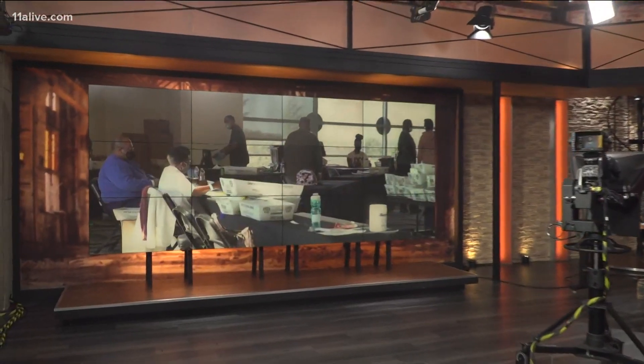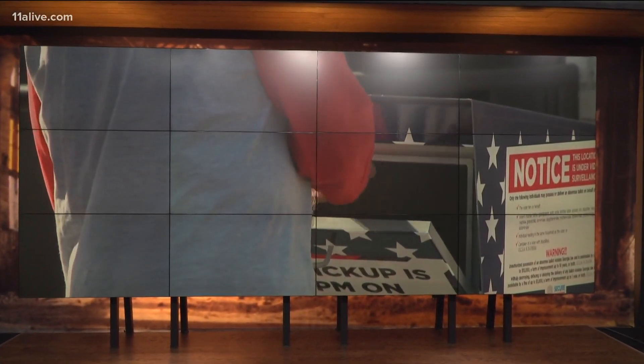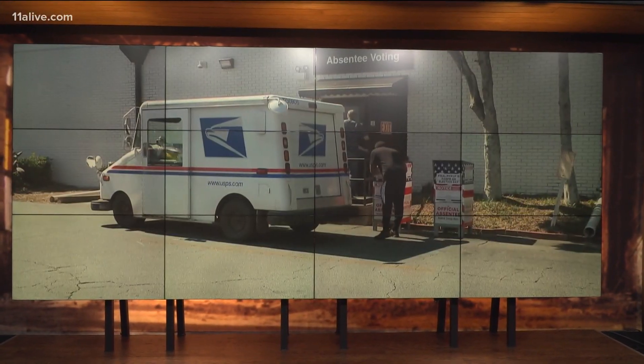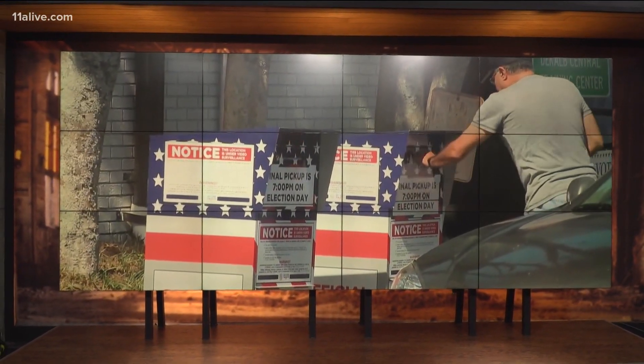The 2020 election is one for the history books, and for many reasons — one being that more absentee ballots were cast than any election in Georgia history. That's according to the Secretary of State's office. But just because you mailed it in or dropped it off doesn't mean it counted.